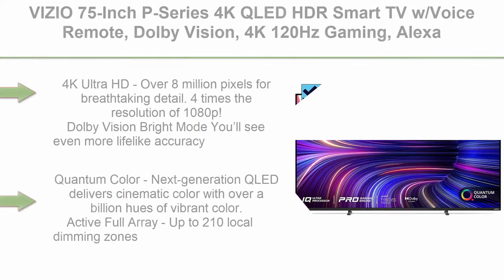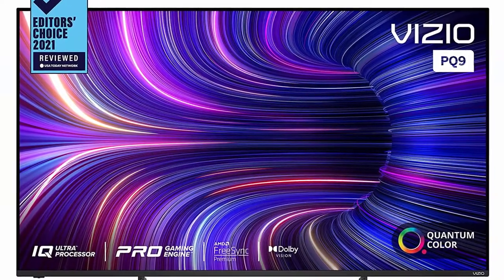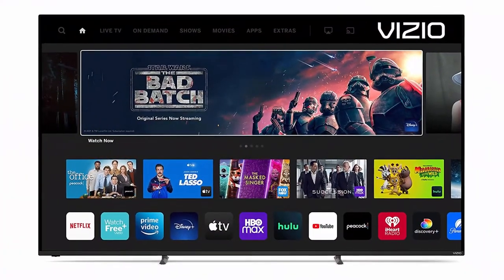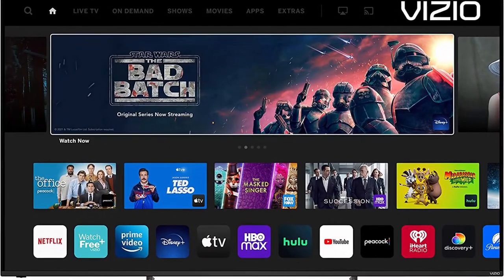Top 4: VIZIO 75-Inch P-Series 4K QLED HDR Smart TV with Voice Remote, Dolby Vision, 4K 120Hz Gaming, Alexa Compatibility, P75Q9J01 — 2022 Model. 4K Ultra HD delivers over 8 million pixels for breathtaking detail — four times the resolution of 1080p. Dolby Vision Bright Mode provides even more lifelike accuracy, color saturation, black detail, and brightness thanks to color pixel tuning that ramps up depth and detail to new heights.